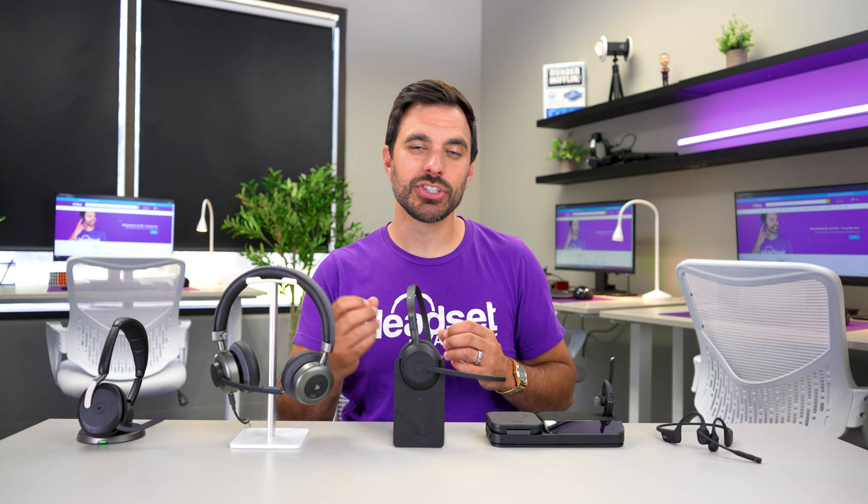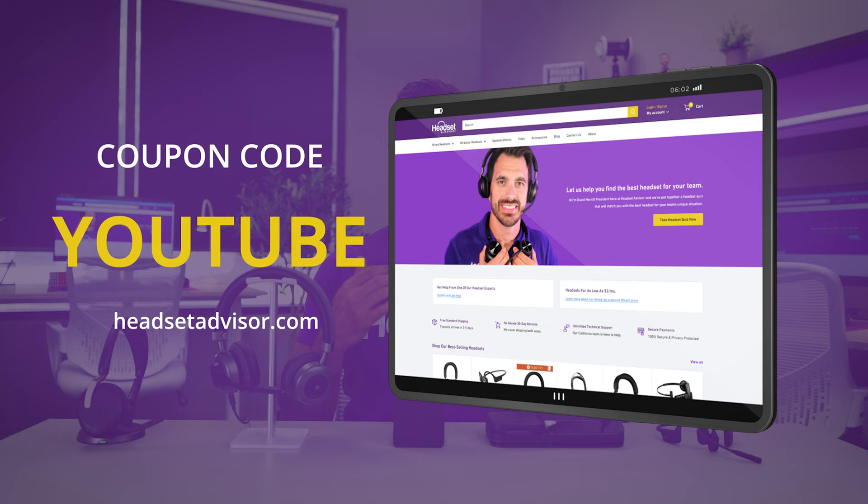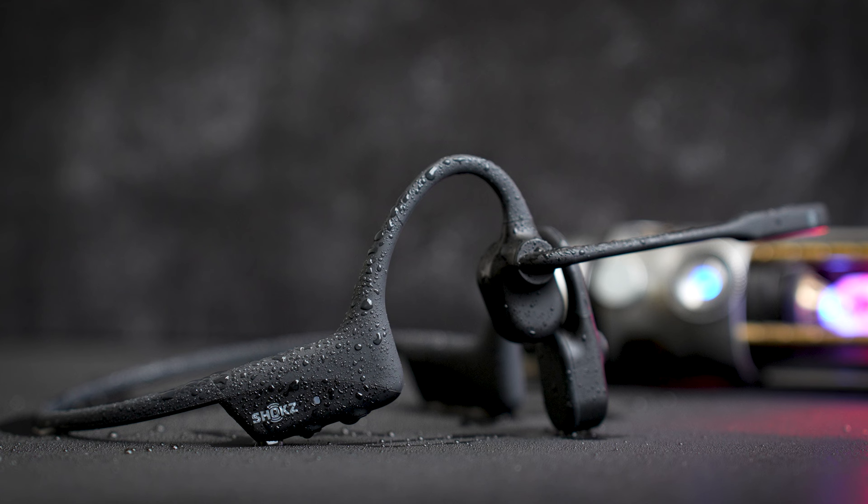And on top of that, when you're shopping on headsetadvisor.com, make sure you use coupon code YouTube to get an even bigger discount, or you can reach out to our dedicated team here at Headset Advisor.